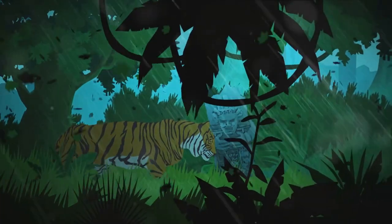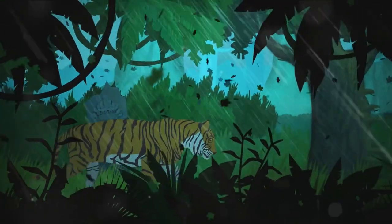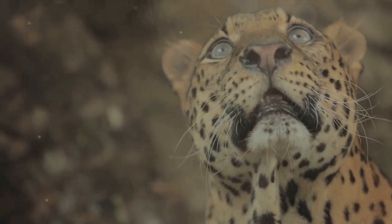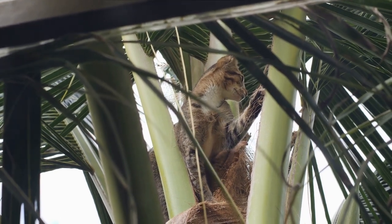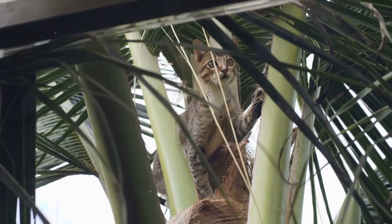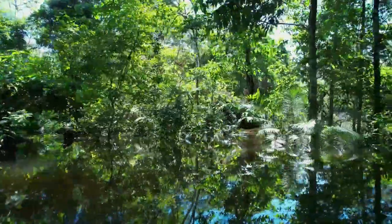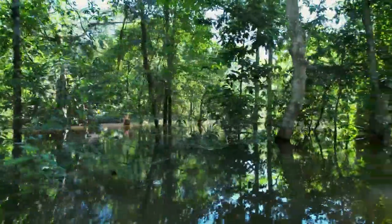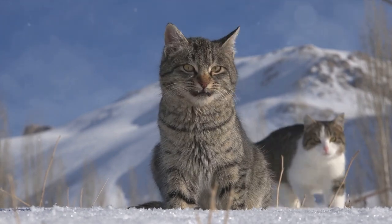The second threat is hunting. Despite legal protections, these cats are often hunted for their beautiful fur, their body parts used in traditional medicine, or simply out of fear. This is particularly true for jaguars and pumas, seen by some as threats to livestock. Hunting not only reduces the population of these cats, but also disrupts the delicate balance of the Amazonian ecosystem. Lastly, we cannot ignore the looming specter of climate change. Rising temperatures, altered rainfall patterns, and increasing frequency of extreme weather events are creating an uncertain future for these cats.